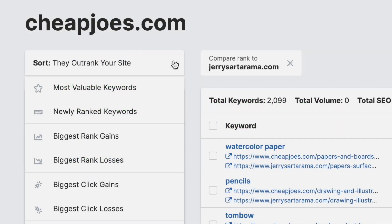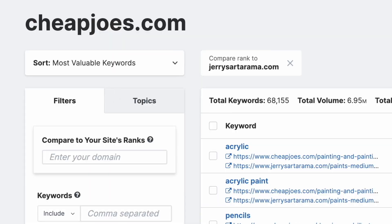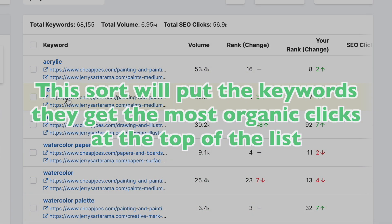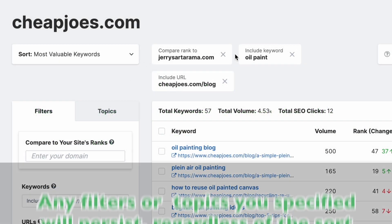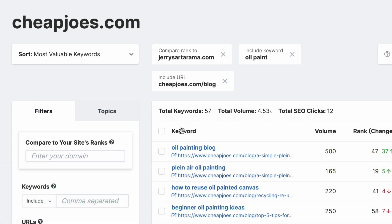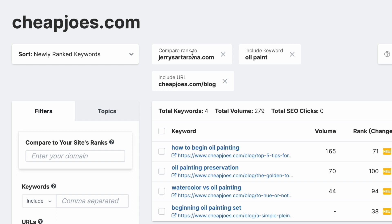Let's go over a couple other sorts, starting with the default: Most Valuable Keywords. This sort will put this domain's top priority and most valuable keywords near the top of the list — specifically, the keywords they get the most organic clicks from. Regardless of your preferred sort, any filters and topics you specified will stay there. For example, I'm going to switch over to the Newly Ranked Keywords sort, and you'll notice that all of my filters have stayed the same, though the keyword results have changed.